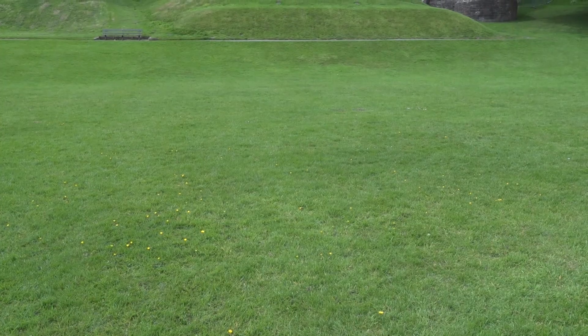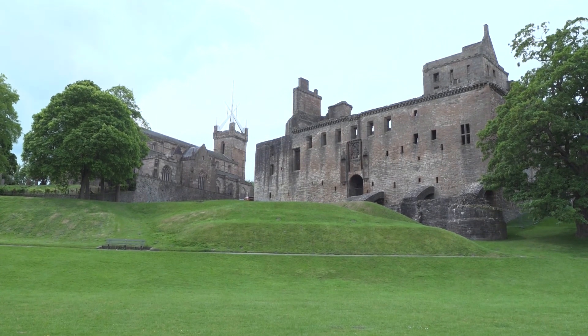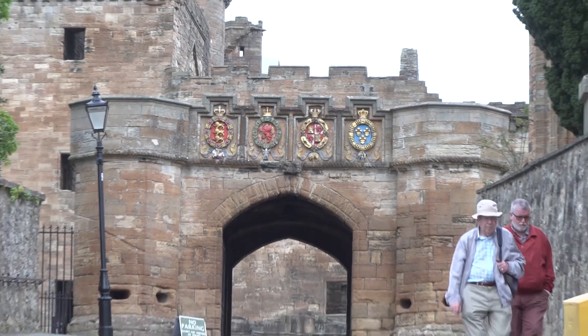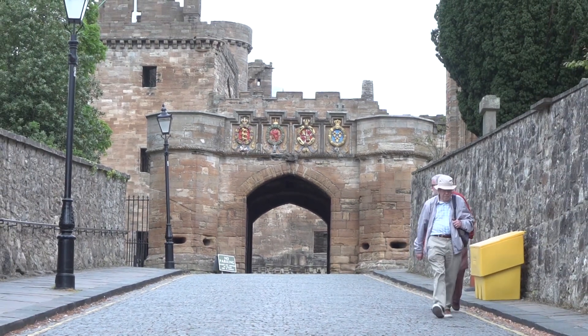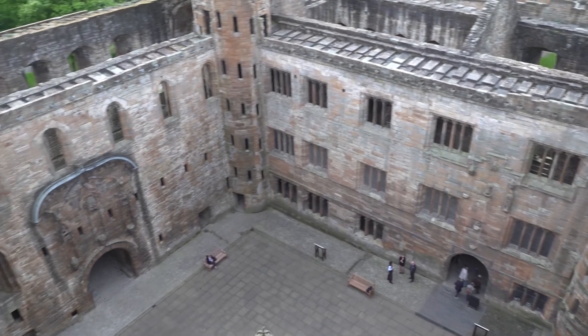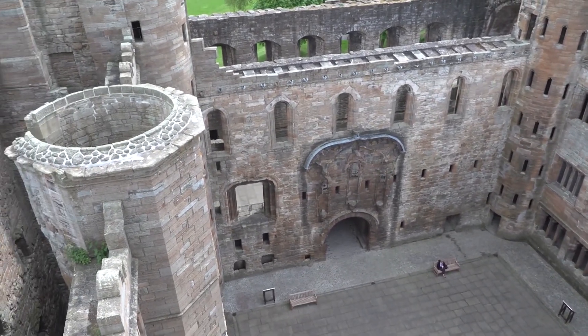BGS holds a unique set of records and expertise in an area like this. It's really about ensuring a future for our historic environment. A lot of the buildings around us are now hundreds of years old — they're just at an age where they're needing repairs. They've endured very successfully up to now, but if we're going to give them a lease of life, we need to be making good evidence-based decisions, which is what working with an organisation like BGS allows us to do.